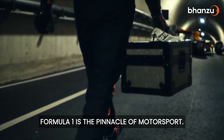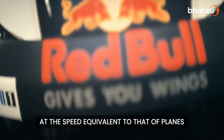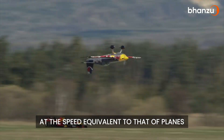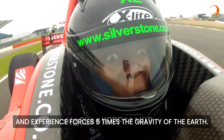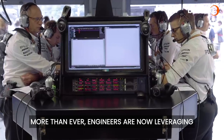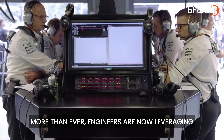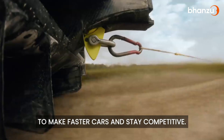Formula 1 is the pinnacle of motorsport. It's exhilarating to watch drivers cruise at a speed equivalent to that of planes and experience forces five times the gravity of the earth. F1 cars are truly an engineering marvel. More than ever, engineers are now leveraging dizzying amounts of data and numbers to make faster cars and stay competitive.